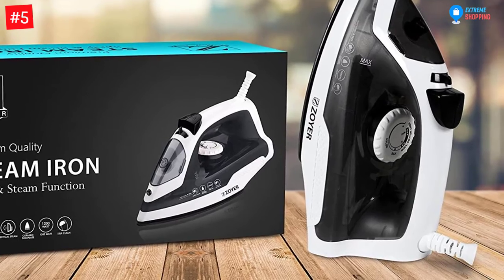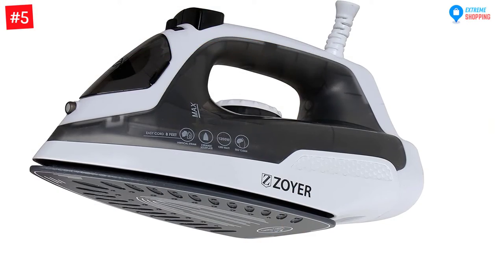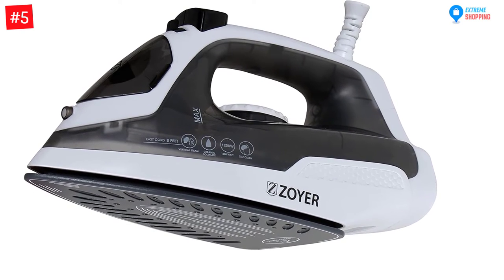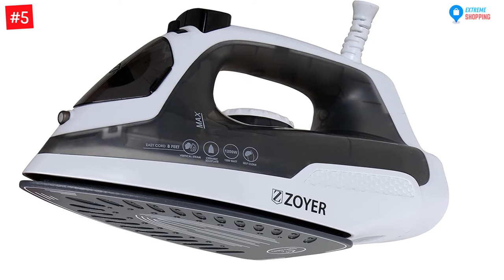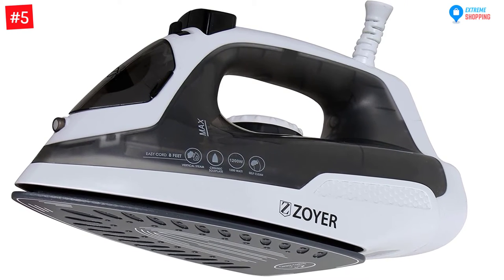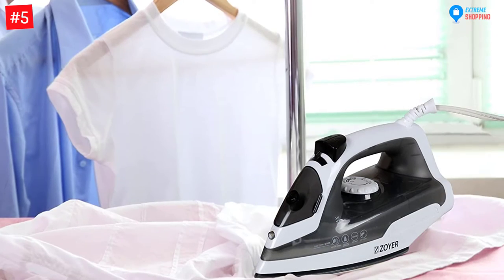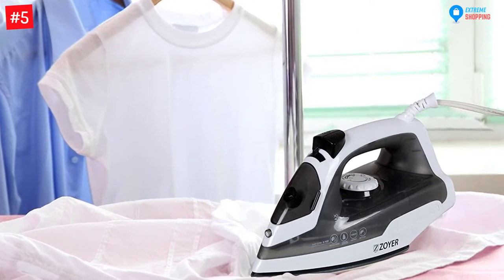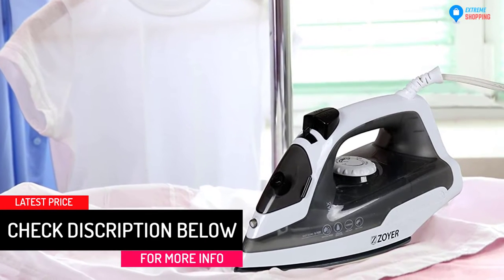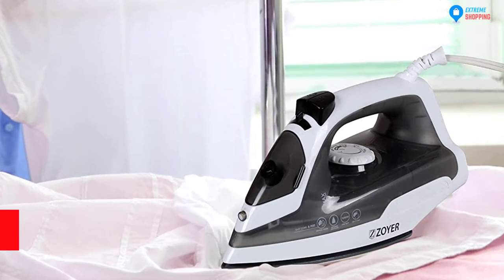This travel iron uses water as the only ingredient, so it is eco-friendly in that it reduces the carbon footprint in our environment. It features a swivel power cord which can rotate at 360 degrees, reducing tangling of the cable. Featuring an adjustable thermostat, this device is highly multi-functional since temperature adjustment is very easy. The sole plate features a unique non-stick material which makes the device very secure in ironing a wide range of materials.